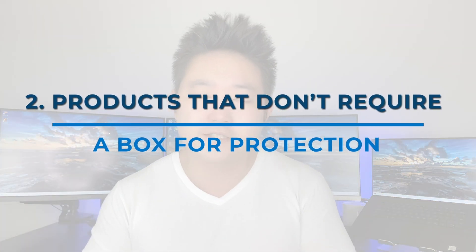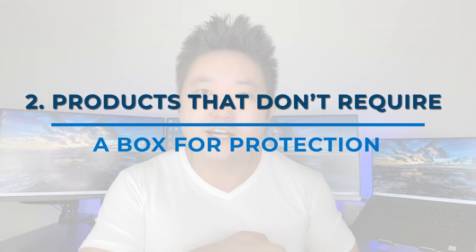A second attribute you should look for is products that don't really require a box to be protected or to look nice when unboxed by your customer. China direct shipping is really sensitive to weight, and a box is going to add a couple hundred grams or even more for a reasonable-size cardboard box. That's going to be a lot more expensive, so if you don't need a box, it's going to save you a lot of money.